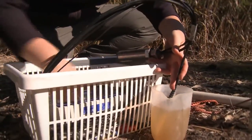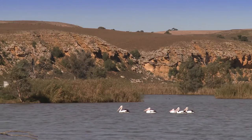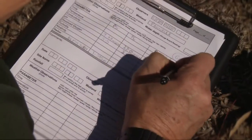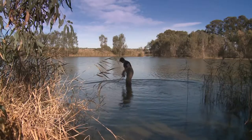The frog populations here are amazing. The group's monitoring has shown promising responses to environmental watering and recent rainfall. Tadpoles and juvenile fish are thriving, and river red gum canopies are thickening with new growth. pH is 8.41.